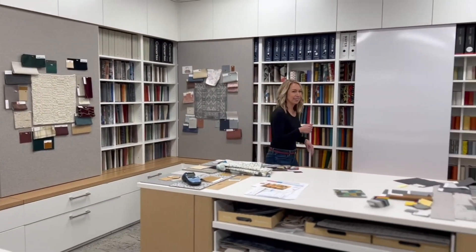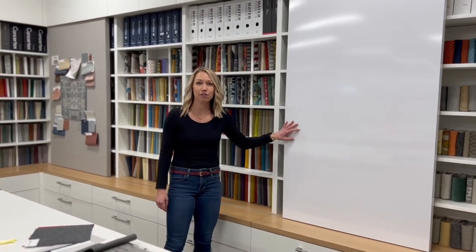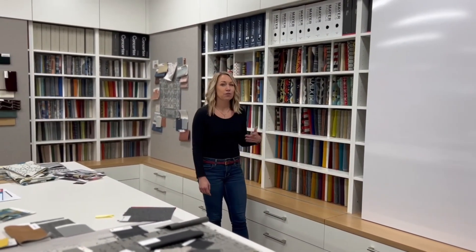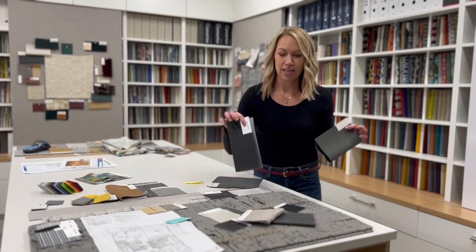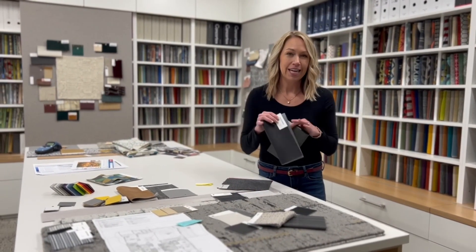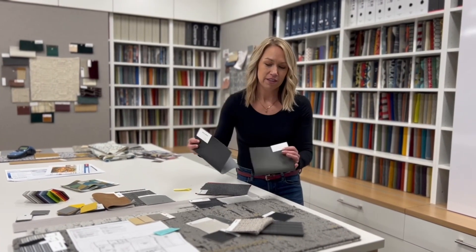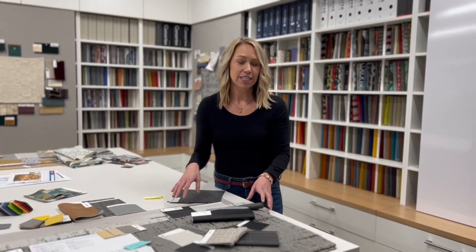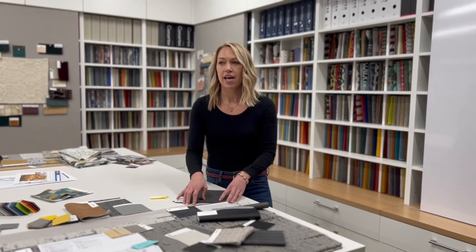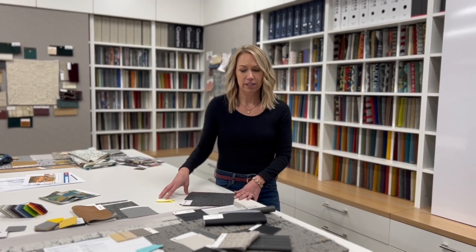Welcome to our design library. In this library, we carry fabrics and finishes from a ton of commercial furniture lines. If you're working on a project with us, we can actually pull finishes for you so the client can see, touch, and feel them. We also do flooring — we can do the entire interior design on your project. If there's something you want to see that we don't carry in our design library, we can get samples from our vendors really quickly. This space is also open to the architect and design community if you're local.